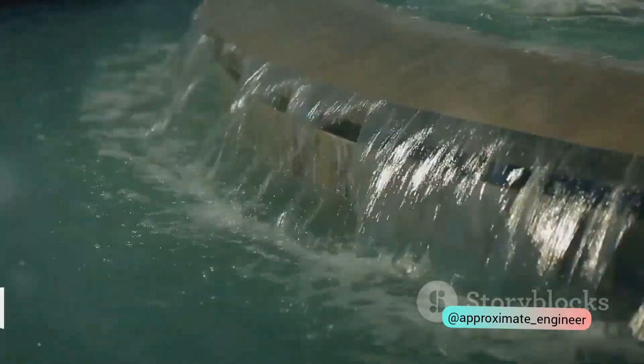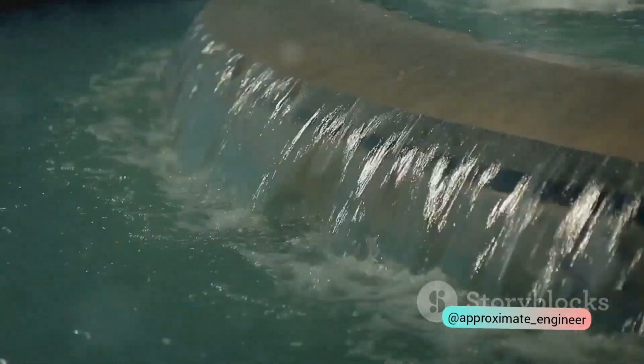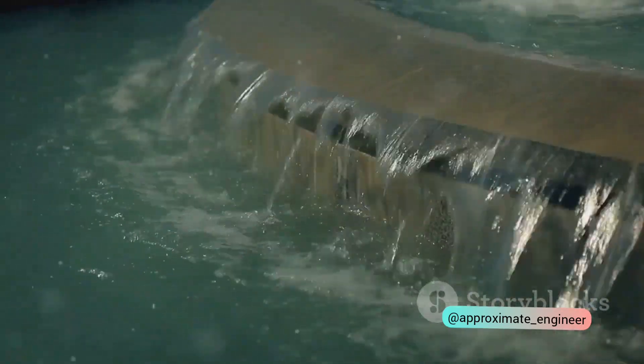These water systems — the superpassage, canal siphon, and level crossing — illustrate the innovative ways we've learned to manage water. They show us how we can guide it, channel it, and even make it defy gravity. These water systems are prime examples of human ingenuity and our ability to harness nature for our benefit.